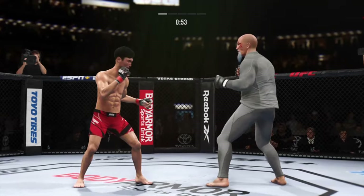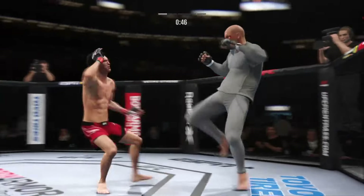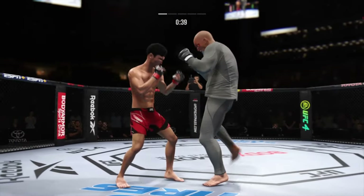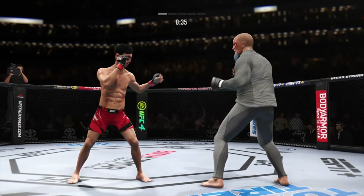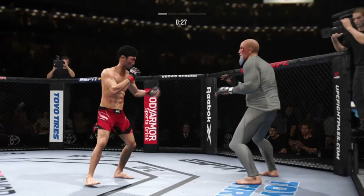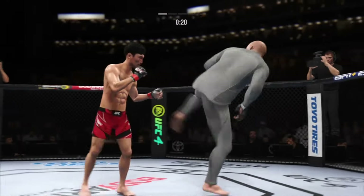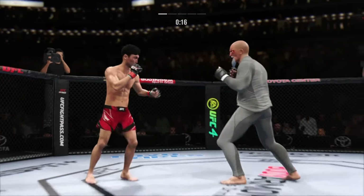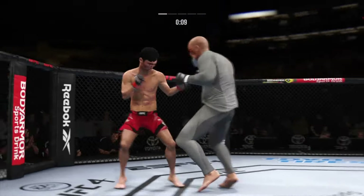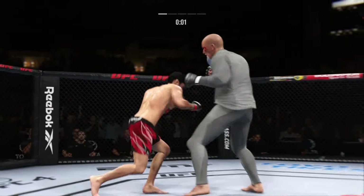Nice right hand. Real sneaky head kick gets in there. Big punch lands over the top. How's he gonna follow this one up? Doubles up on the jab. There's no give on that leg kick. Back to the jab — no good. Just unable to quite find that range. Collar tie. Nice strike. Right on the button. Round two straight ahead.